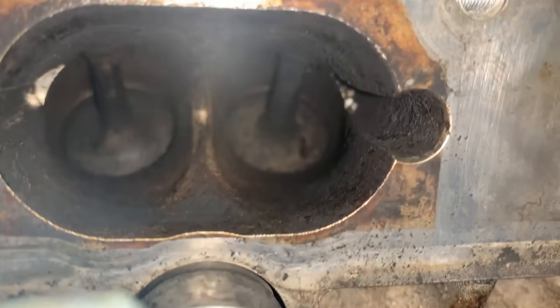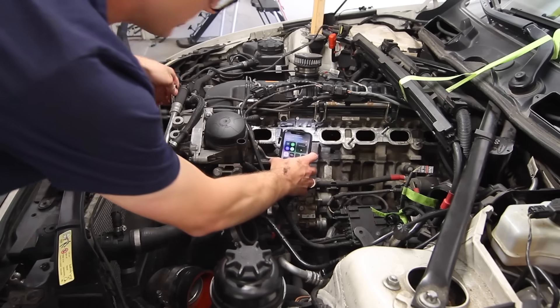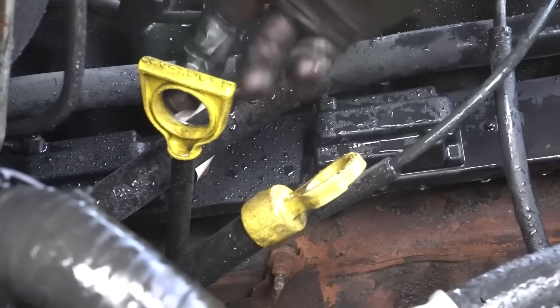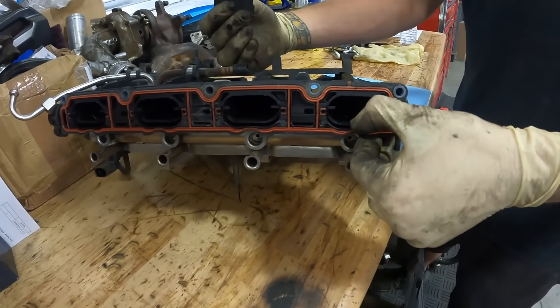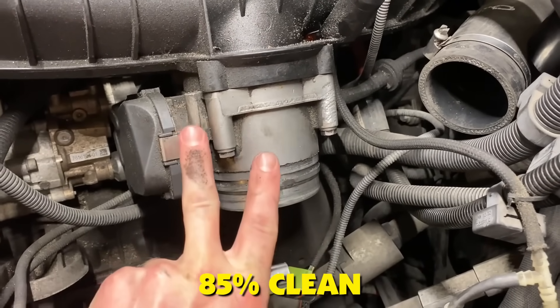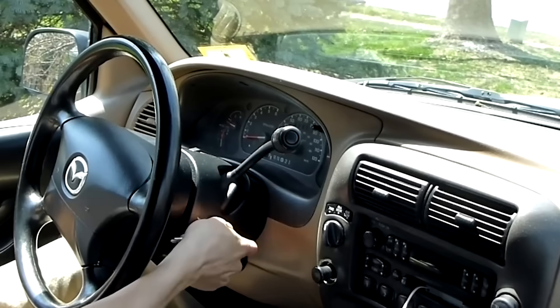The key is patience: scrape, vacuum out debris, spray brake cleaner, inspect with a flashlight, repeat. Some guys rush this and leave chunks behind that break off later and score your cylinder walls. Take your time — four cylinders will take four to five hours if you do it right. Results? About 85% as clean as professional walnut blasting, which is more than enough to restore performance and stop those cold-start misfires.